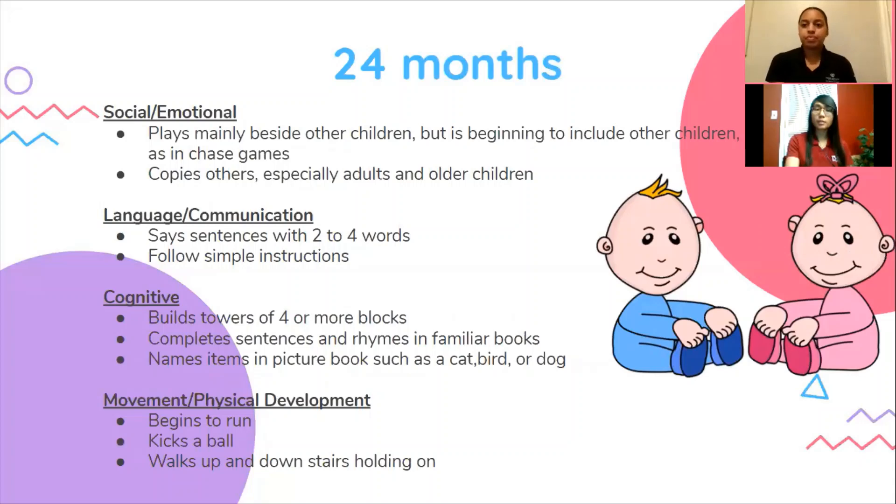At 24 months, your child should begin to play mainly beside other children but is beginning to include other children, such as in chase games. They can say sentences with two to four words, they can build towers of four or more blocks, they can follow two-step instructions such as 'pick up your shoes and put them in the closet,' and they can start to kick a ball and begin to run.